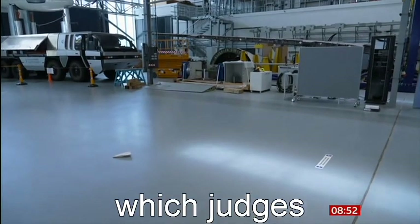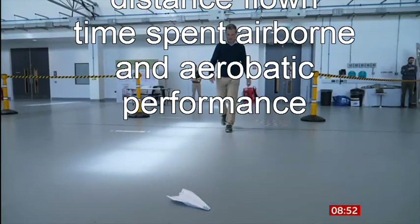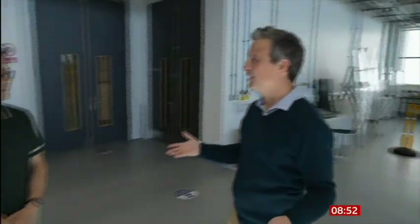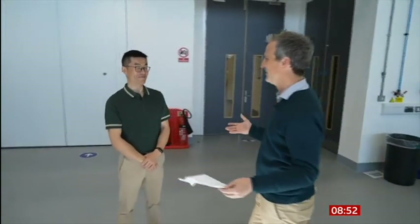Not bad. Next, Yicheng is off to attempt the world record, currently 69 metres. You've been practising, I hear — early morning in a shopping mall in Milton Keynes. Yeah, nice and quiet.